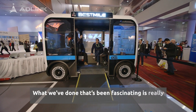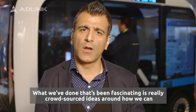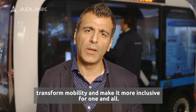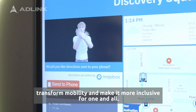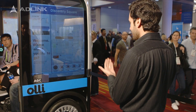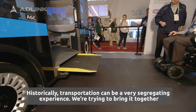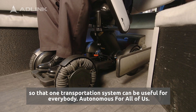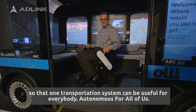What we've done that's been fascinating is really crowd-sourced ideas around how we can transform mobility and make it more inclusive for one and all. Historically, transportation can be a very segregating experience. We're trying to bring it together so that one transportation system can be useful for everybody — autonomous for all of us.